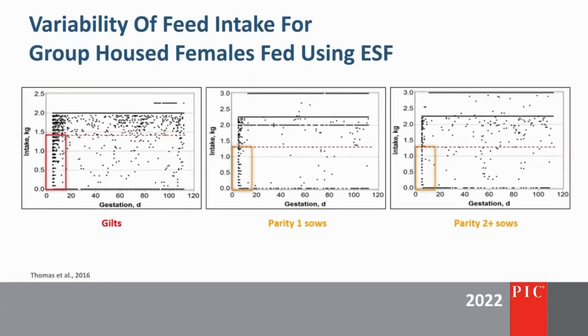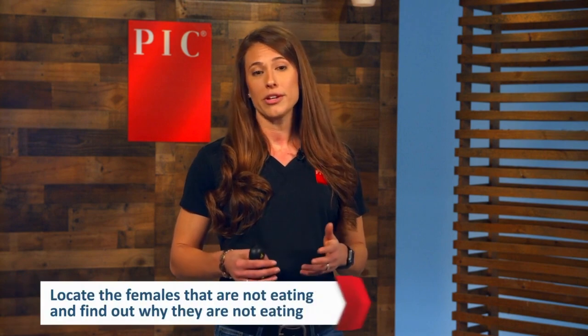In this study, we see the variability in feed intake for gilts and sows housed in groups and fed with ESF. Along the x-axis is day of gestation; on the y-axis is feed intake. Each dot represents the feed intake for an individual sow on a specific day of gestation. Gilts in early gestation struggle to consume feed — their daily allowance is set at 4.5 pounds per day, yet many consume less than that. Parity 1 and 2 plus sows also struggle to get up on full feed, especially in early gestation. We have to prioritize understanding why these females are not consuming their daily allowance and locate these animals to evaluate why they are not eating.